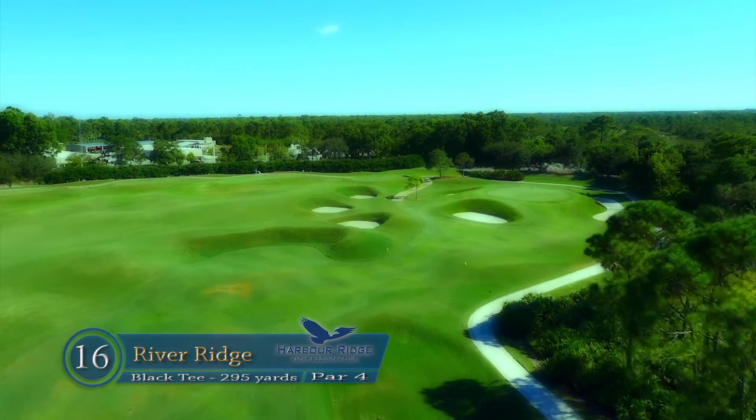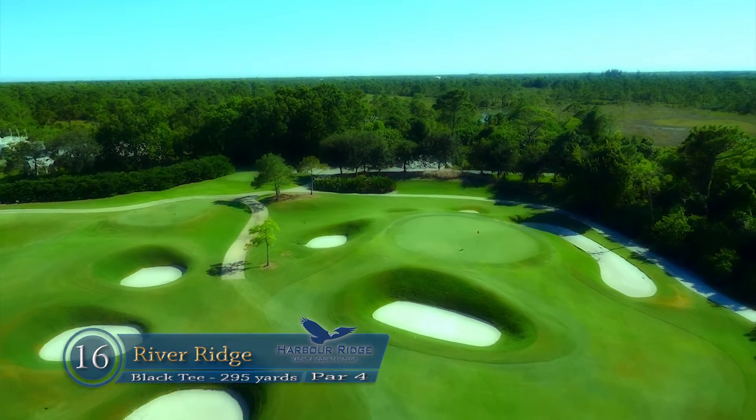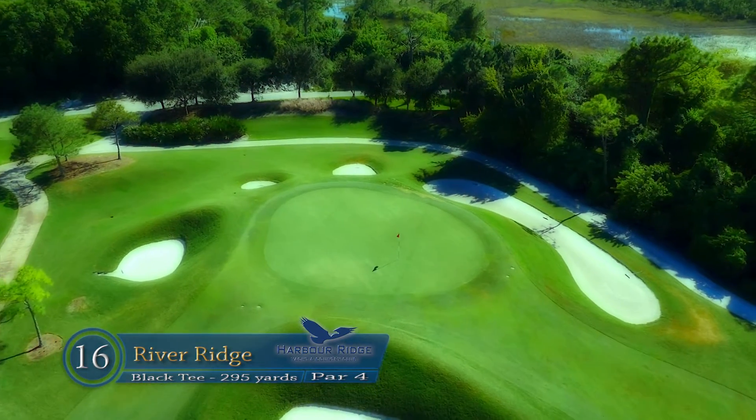Marshland is in play from the tee and along the entire right-hand side of this hole. A very elevated small green protected by very deep bunkers is where the fun begins.